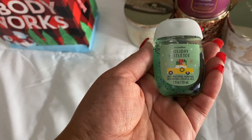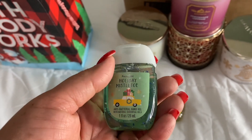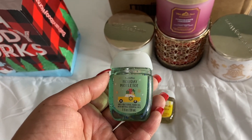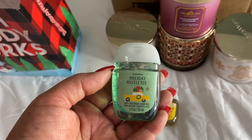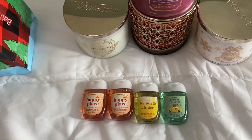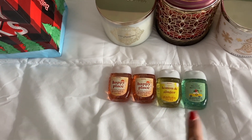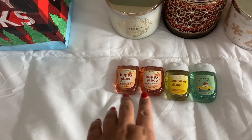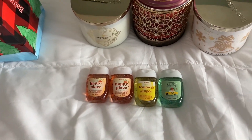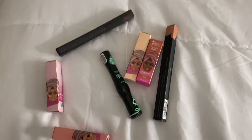My son Aiden asked me for a mistletoe pocket bag because his friend at school had one and he wanted one. I thought I had one but I must have gifted it — I grab a couple of pocket bags and give some away. When I went to look for it, it wasn't in the collection, so I said don't worry I'll grab you one. These were all exchanges — from the mini sale I had some doubles, so I took one of each and exchanged them for four new ones.